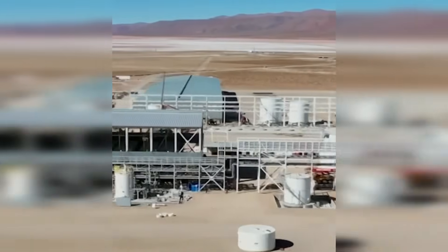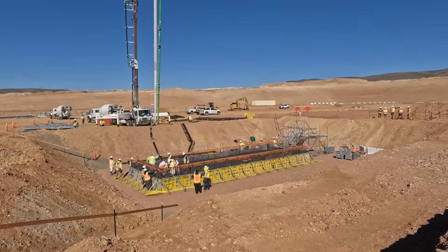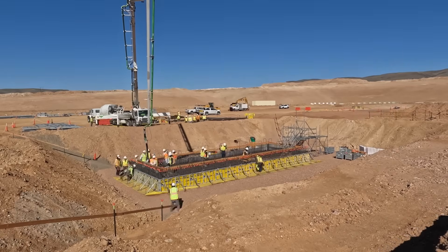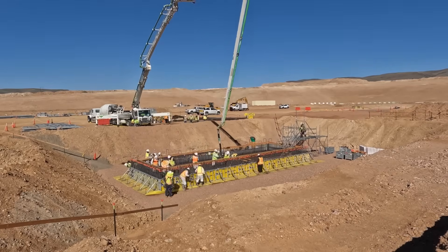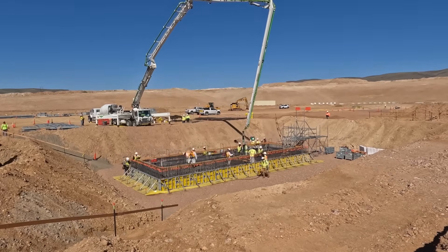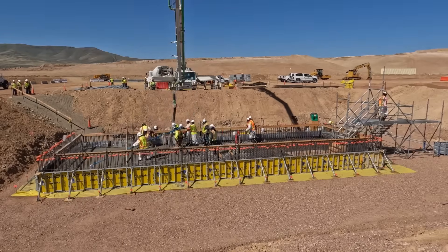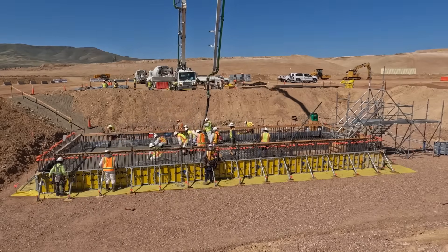Until then, construction crews live in temporary camps that endure the full range of Nevada's high desert extremes. In summer, machinery operates in heat exceeding 104 degrees Fahrenheit — equivalent to 40 degrees Celsius. By dawn, frost can cover the valley floor. It's a constant race between climate, altitude, and time — a challenge that pushes both machines and people to their limits.